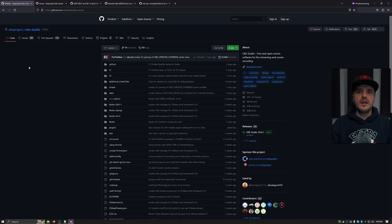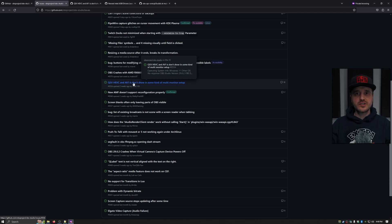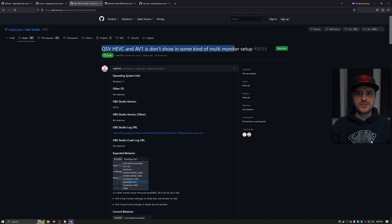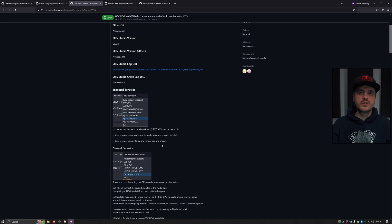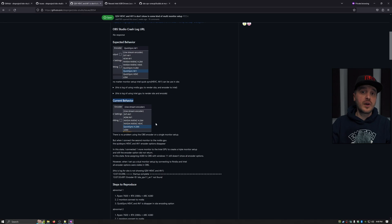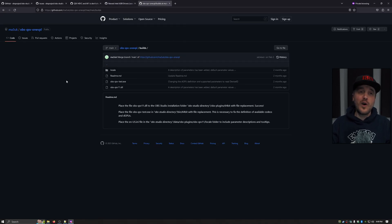For OBS, I downloaded the latest beta version, OBS Studio 29.1 beta 3, and installed it in portable mode. After the first launch, I noticed my Intel card was not recognized. After reading feedback on the GitHub issue page, I found I was not the only one encountering this on the latest OBS beta, and I discovered a temporary fix. I downloaded a specific .exe file and copied it to the right folder — I'll put a link in the description in case the OBS team hasn't fixed the issue yet.